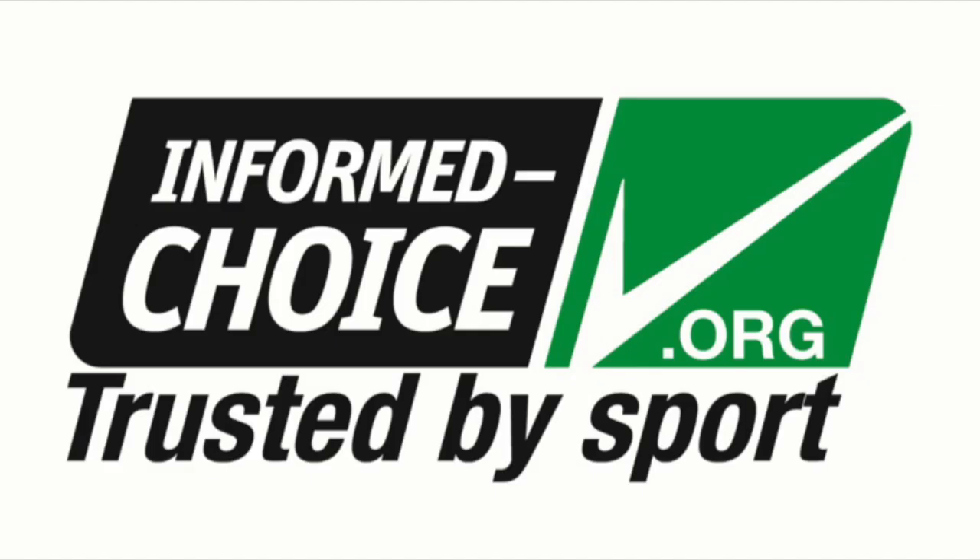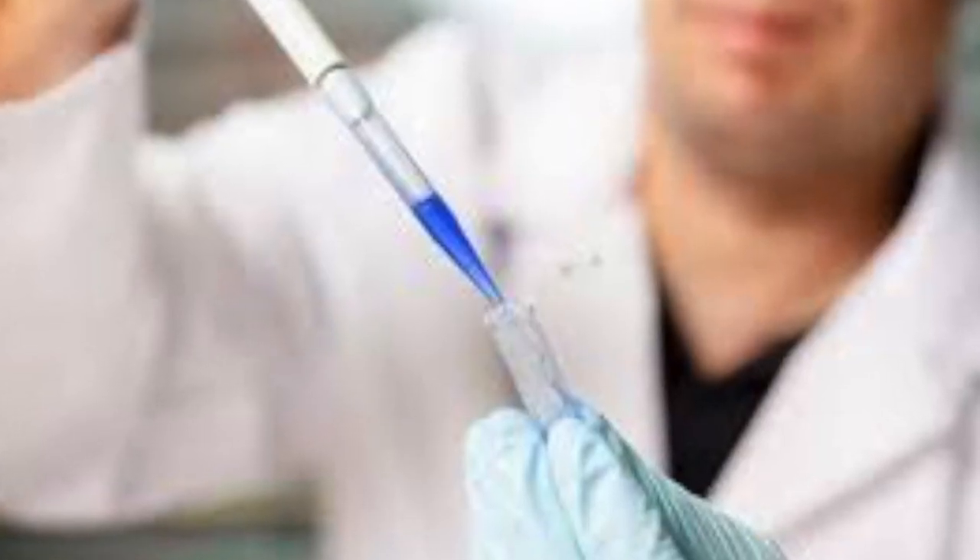Both regular NSF and Informed Choice is basically random testing. The way that it works is that they'll test a couple of the different batches throughout the course of the year of any of your products, to ensure that they don't contain any banned substances and there's nothing in there that's not supposed to be there. This is a really great way to ensure that the product you're taking isn't being consciously contaminated by the manufacturer, but this doesn't protect you from accidental contamination.